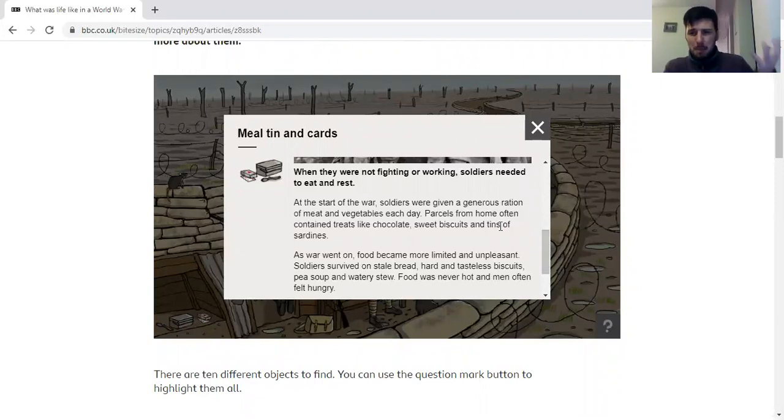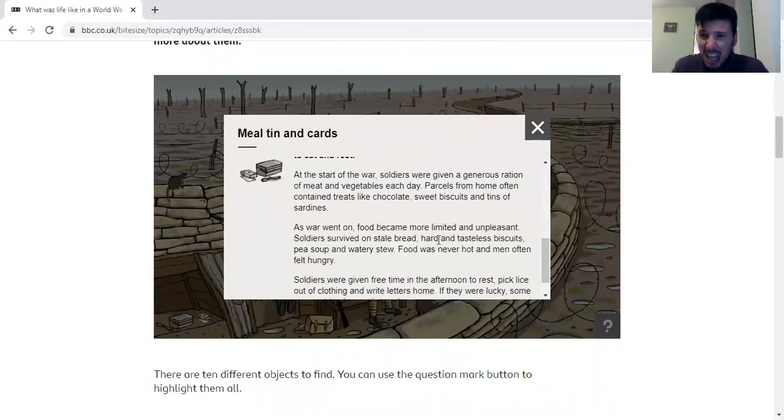So at the start you had lots of meat, lots of veg, lots of chocolate to keep you going. By the end you had horrible stale bread going mouldy, tasteless hard biscuits that were horrible to eat, soup because it was quite easy to make, and watery stew. Things that would warm you up but wouldn't fill you up, so you were still left quite hungry.